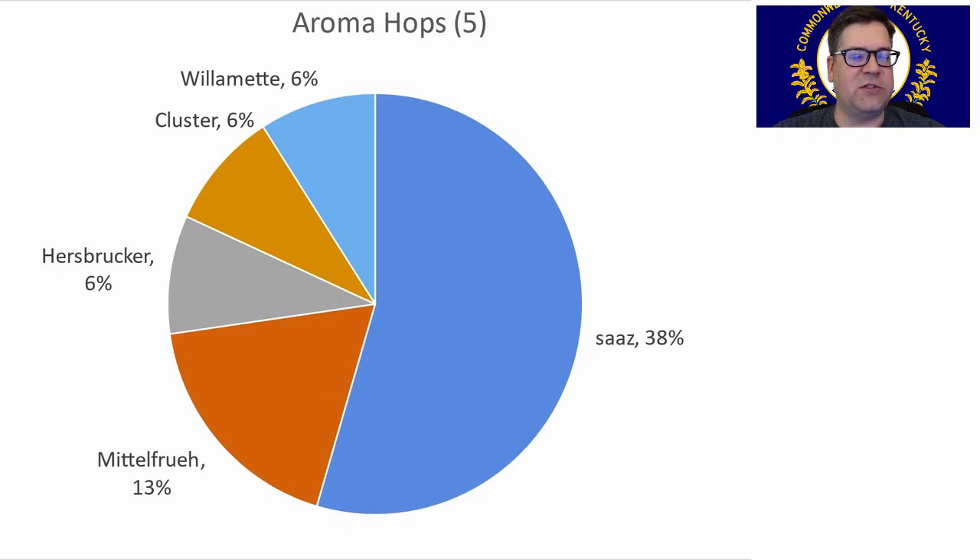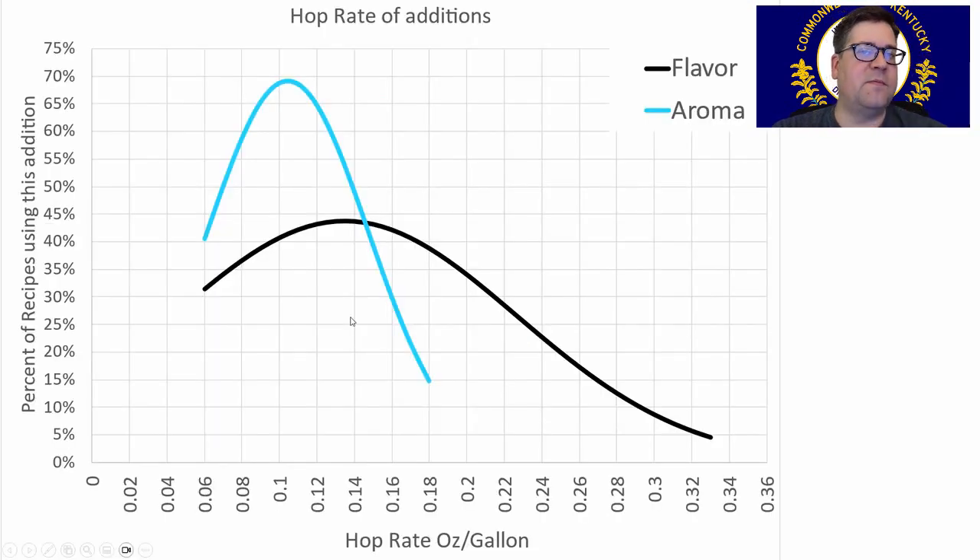For aroma hops, we saw a change — Saaz became the most prominent at 38% of the recipes, followed by Hallertau Mittelfrueh, more of a noble German character aroma hop. I'll be using Saaz. Hop rates: flavor hops were used in almost 50% of the recipes, anywhere between 0.06 to 0.33 ounces per gallon, with an average of 0.14 ounces per gallon. For aroma hops, around 70% of recipes used them, ranging 0.06 to 0.18 ounces per gallon — slightly lower dosage than flavor hops. I'll be using right on the averages for both.